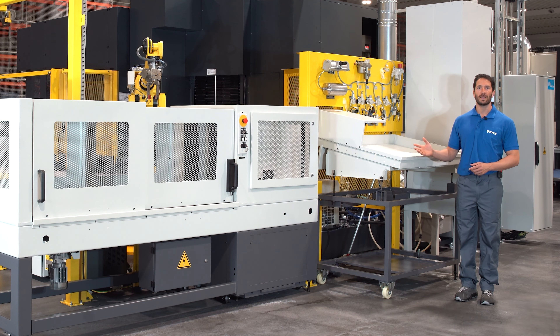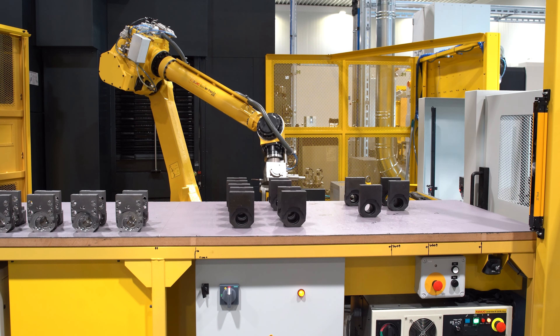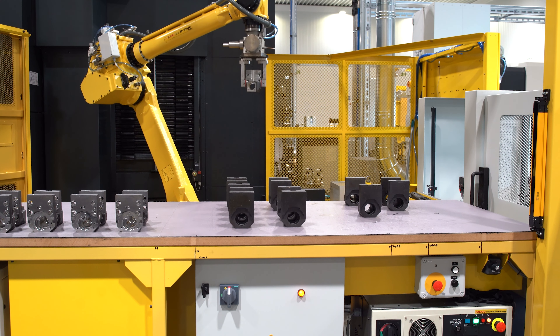Another example: imagine the part has been measured but is outside the tolerance. It might be recoverable. That is why we put this type of part in this work stocker.